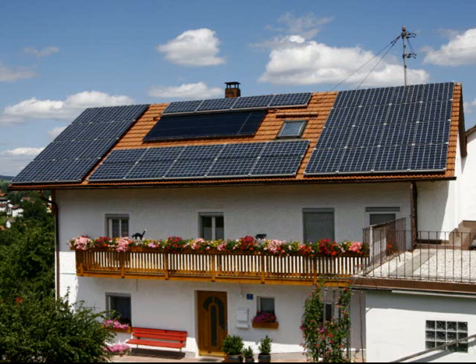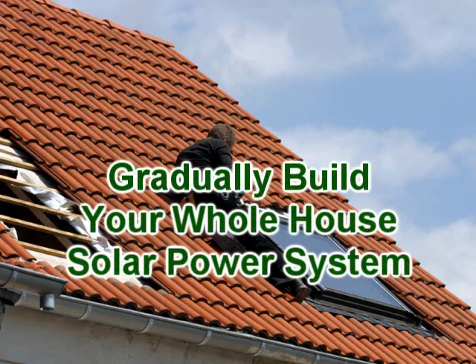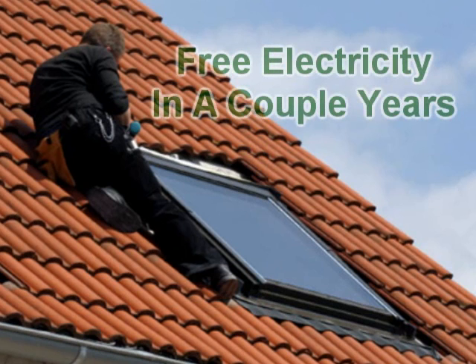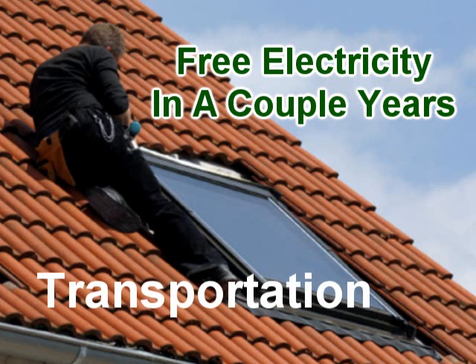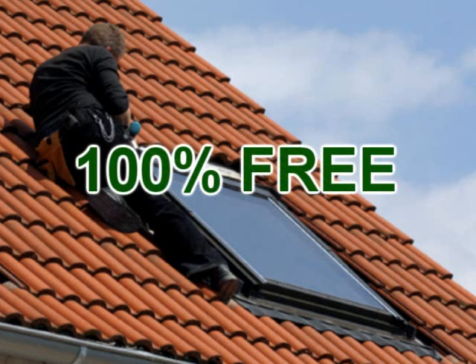But what if you could have a solar panel system for a lot less? A whole lot less? What if you could even start by powering a few choice appliances and gradually build your whole house system as you can afford it? And what if you could be getting electricity free in a couple of years? Your solar panel system could pay for itself in a couple of years, and you would get all your electricity for heating, cooling, appliances, entertainment, and transportation — 100% free. Wouldn't you be interested in that? Of course you would.